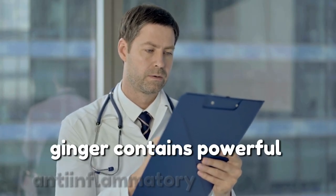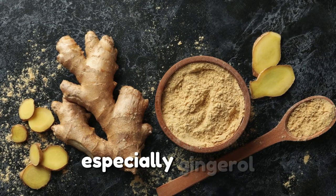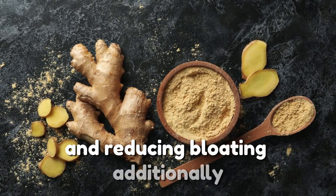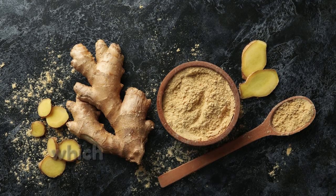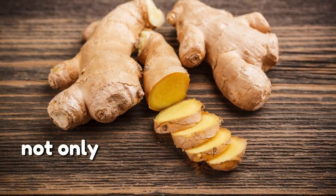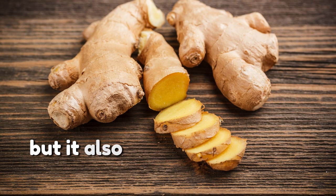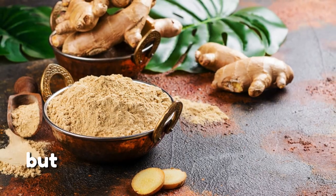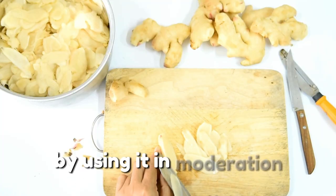By keeping ginger fresh, you ensure its active compounds remain intact and ready to support your digestive and immune health. From a scientific perspective, ginger contains powerful anti-inflammatory compounds — especially gingerol — which supports digestion by enhancing gut motility and reducing bloating. Ginger also helps balance gut bacteria, aiding in the breakdown of nutrients and defending against harmful pathogens. Not only does ginger promote a healthy gut, but it also boosts the immune system by fighting off viruses and bacteria that could disrupt your digestive balance.